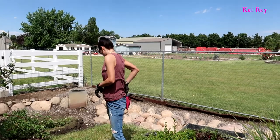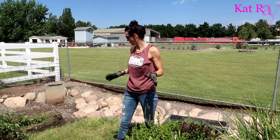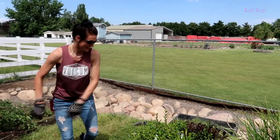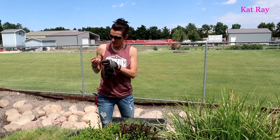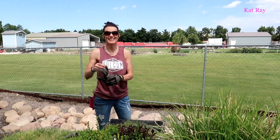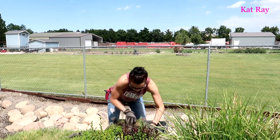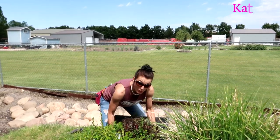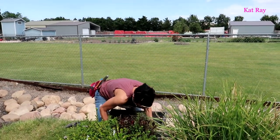I dared Cat to see if she's strong enough to put that piece of sod in the ditch by herself. She's taking the challenge! She got a thorn in her finger — the challenge is not going well. After getting the thorn out, she tries again, but it's way too big a chunk. We give up on that one.